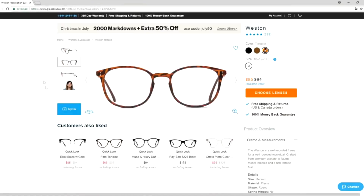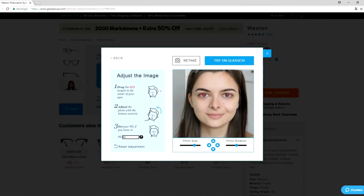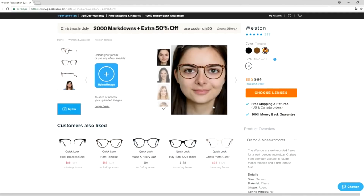glassesusa.com have this really great virtual try-on tool on their website, where you can just upload your photo and it sticks the glasses onto your picture, so you can see how big they are and how the colors will look on you. This is really perfect to be able to try on the glasses.